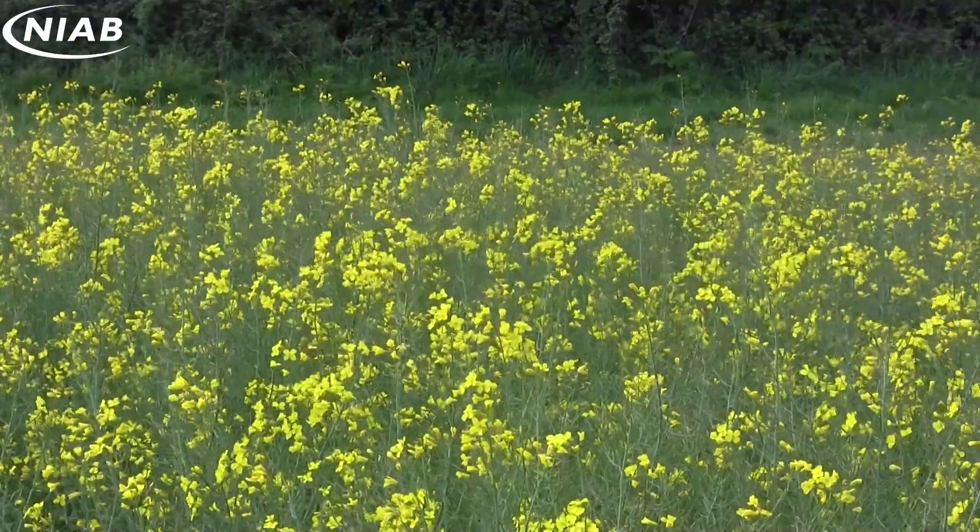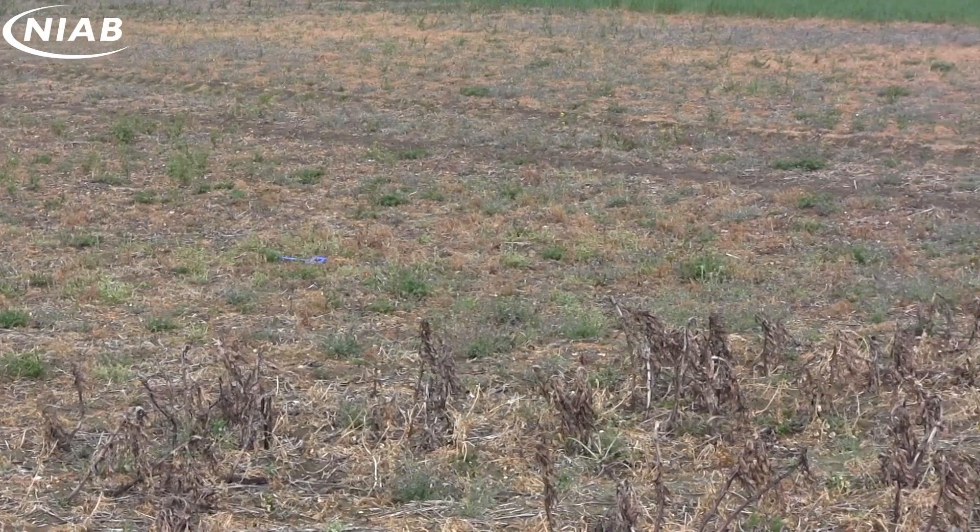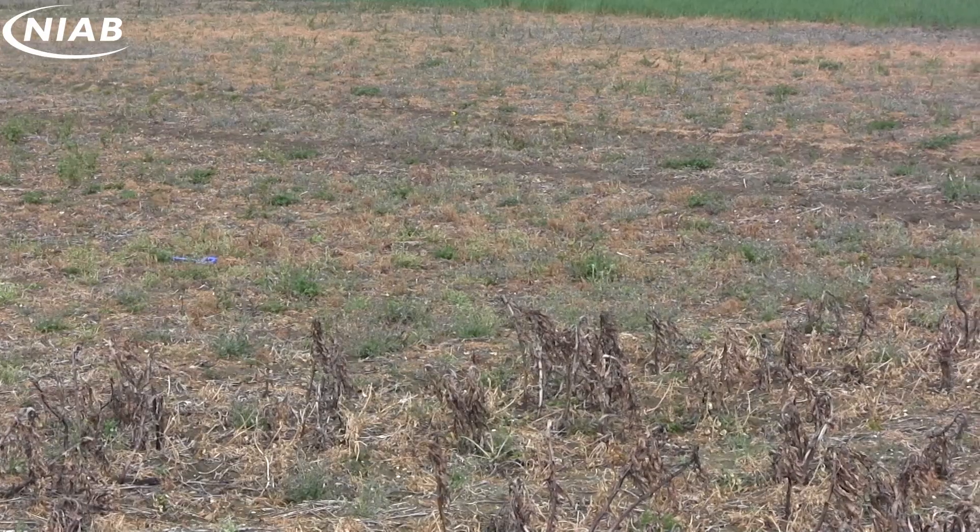On my right here is the oilseed rape crop when it was netted — it's not looking great — but on my left is what it looks like when you don't net. This really demonstrated how hard it is to do a trial in Cambridge and also the benefit of insect netting.